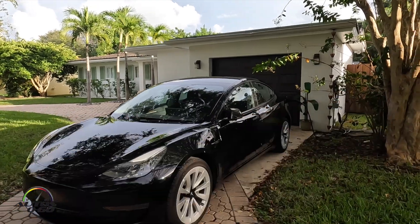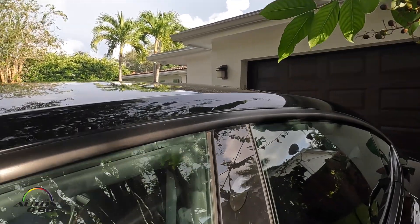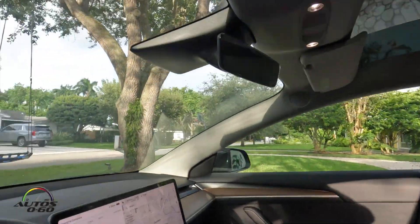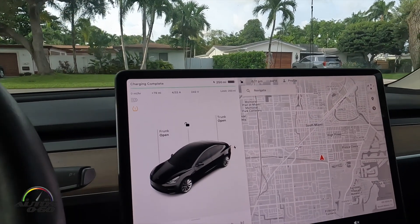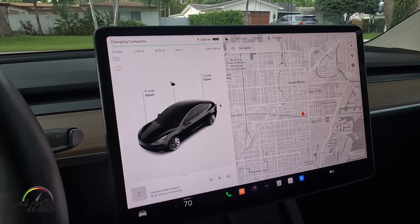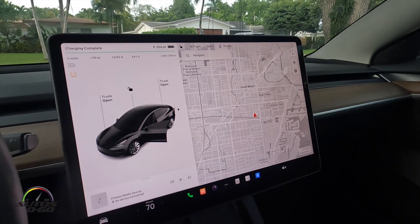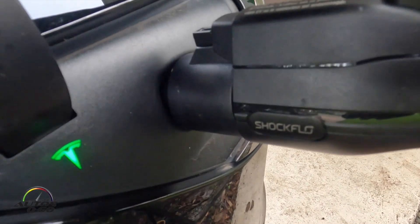Here we are at 6:10 — the car has been charging for five hours and three minutes. Let's check the state of charge. 250 miles — complete charge. These 40-amp chargers give you about 10 to 12 miles per hour of charge. The process was actually completed before we came back here, which is a really good demonstration of how well this ShockFlow portable charger works.